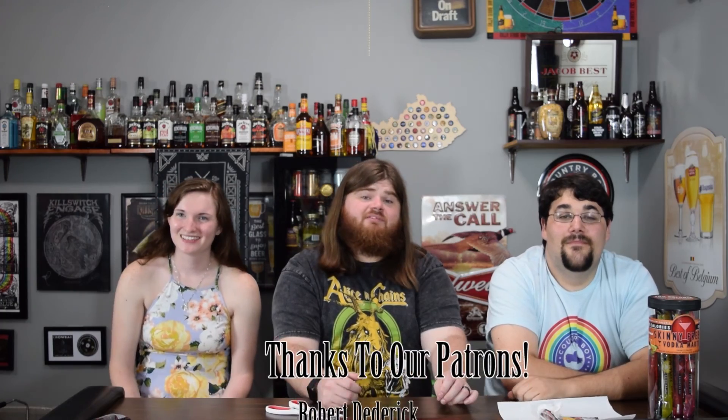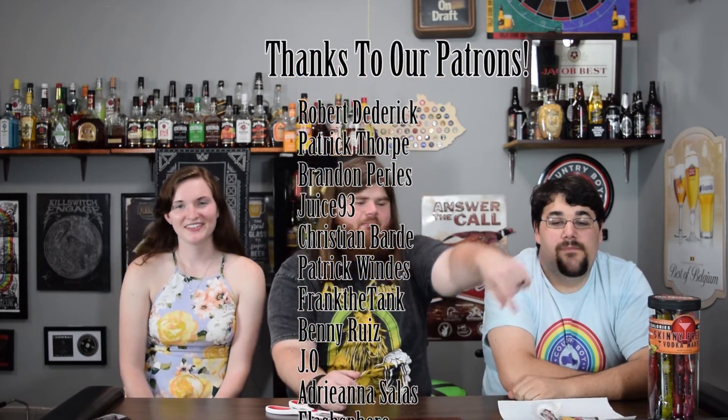That's been our episode. If there's something you'd like to see on the channel, you can leave a comment down below. Don't forget to hit that like button. I'm Special K. I'm Fuzzy. And I'm Spot. Thanks for watching.